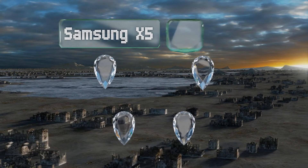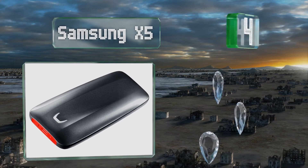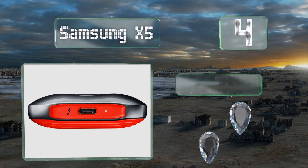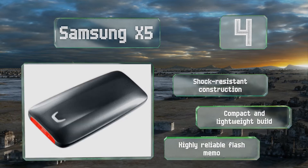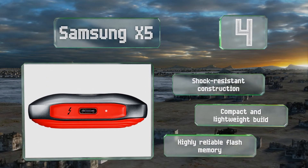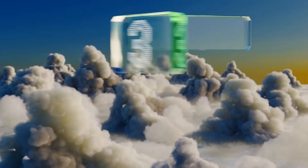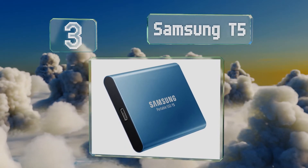At number four, if you're fully committed to the lightning-fast Thunderbolt 3 standard, you may be interested in the Samsung X5, able to read and write at over two gigabytes per second over a single high-end Type-C cable. Many users will find that it's worth the considerable investment. This is a shock-resistant construction with a compact and lightweight build and highly reliable flash memory.